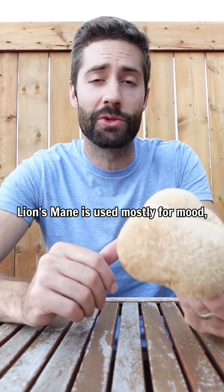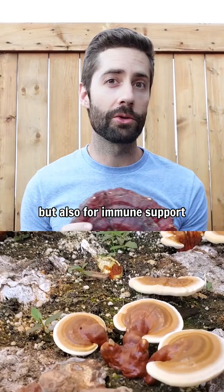Here are the top five functional mushrooms that you need to know. First one is lion's mane. Lion's mane is used mostly for mood, cognition, and focus.